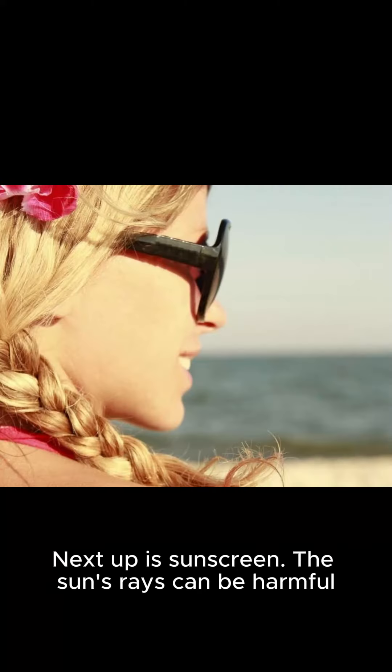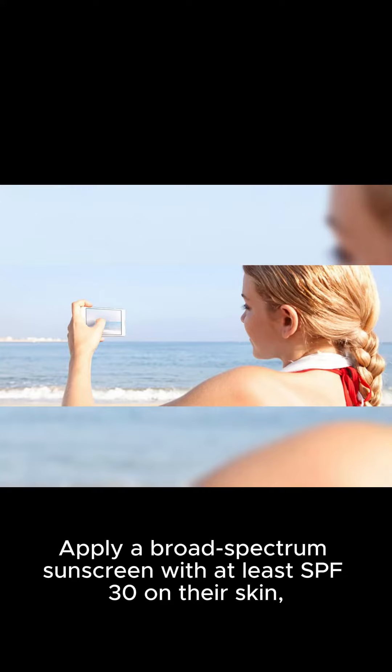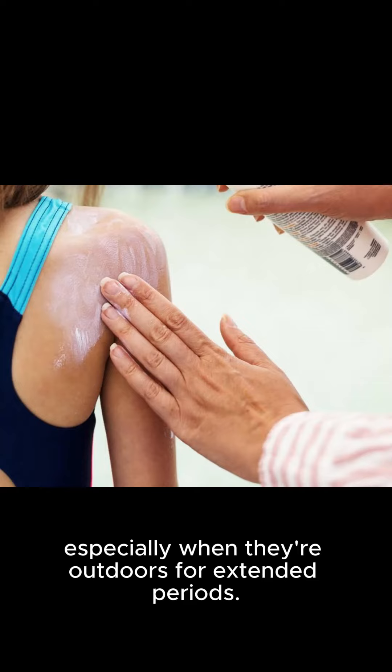Next up is sunscreen. The sun's rays can be harmful during winter, so it's important to protect our kids' skin. Apply a broad-spectrum sunscreen with at least SPF 30 on their skin, especially when they're outdoors for extended periods.